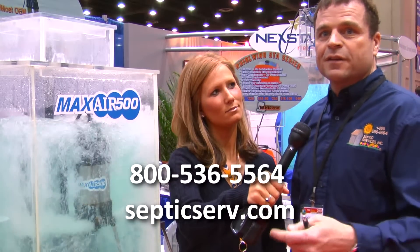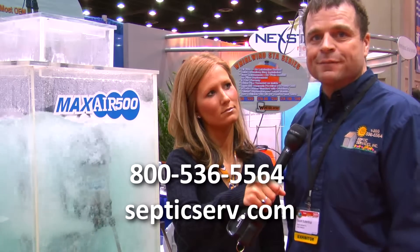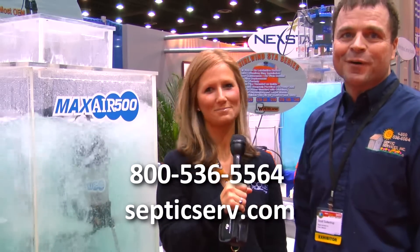And where can we find out more information about it? We have a Maxair 500 website and you can call me at Septic Services. Thanks so much Scott. You're welcome.